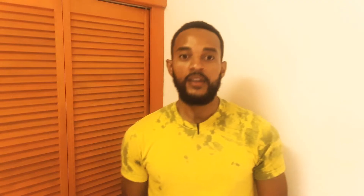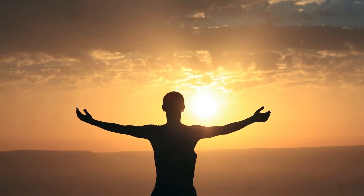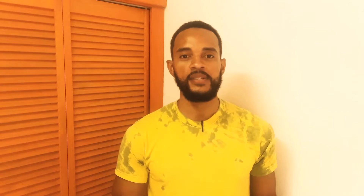Micronutrients are divided into two parts: vitamins being one and minerals being the other. Vitamins are organic substances needed by the body that the body cannot make on its own, except in the case of vitamin D. When we talk about vitamins, we're talking about two categories: fat-soluble vitamins and water-soluble vitamins.